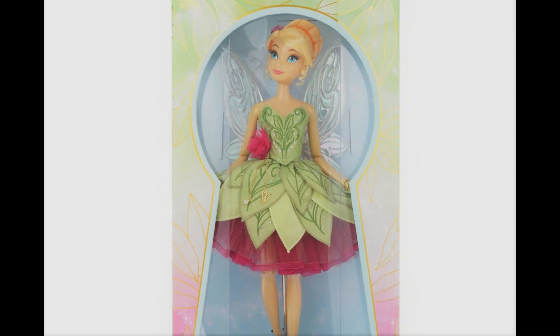Today we're going to be having a close look at the high definition pictures of the upcoming — literally in no time — limited edition doll of Tinkerbell celebrating the 70th anniversary of Peter Pan.